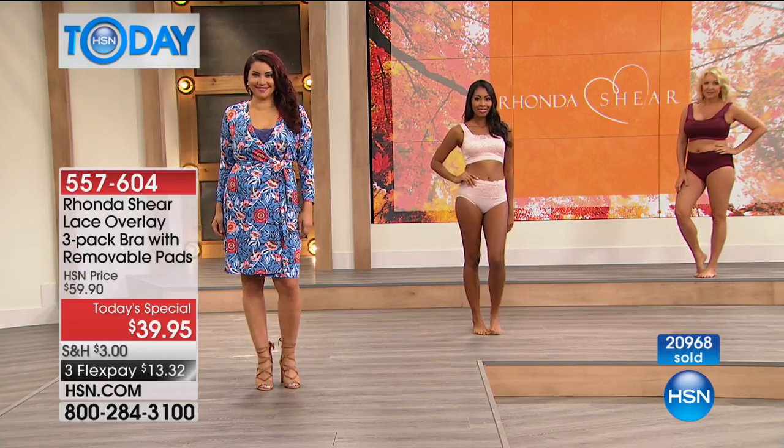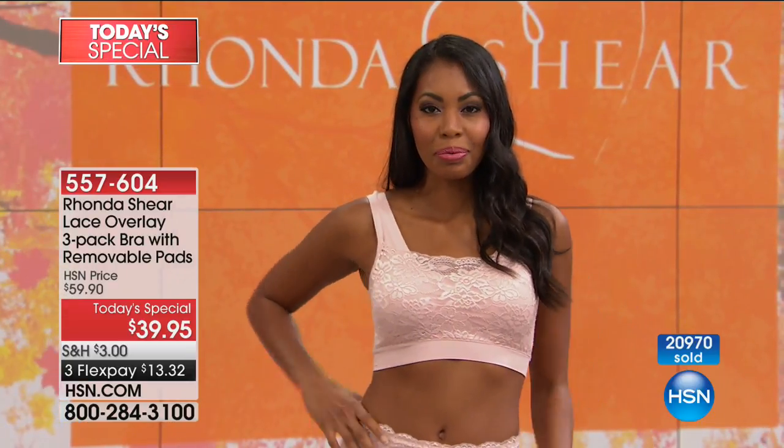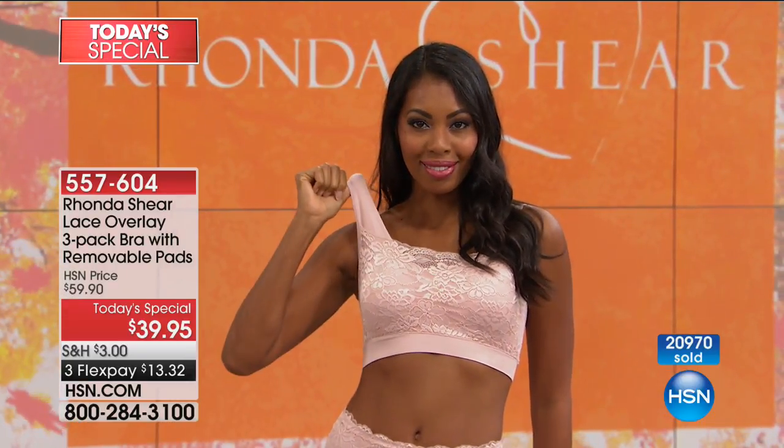$13.32, or $9.99 on an HSN card. So if you've got an HSN card, treat yourself. It's a basic, it's a must have.